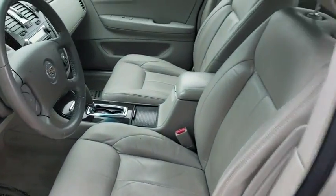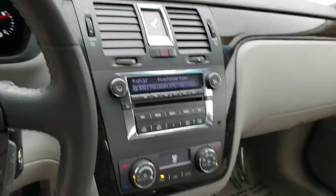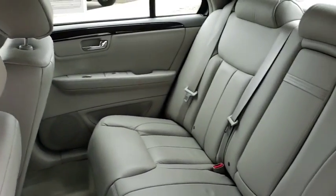Here are some of this vehicle's great options: traction control, power passenger seat, stability control, remote start, leather-wrapped steering wheel, dual airbags, power steering, four-wheel disc brakes, eight speakers, center armrest, CD player.